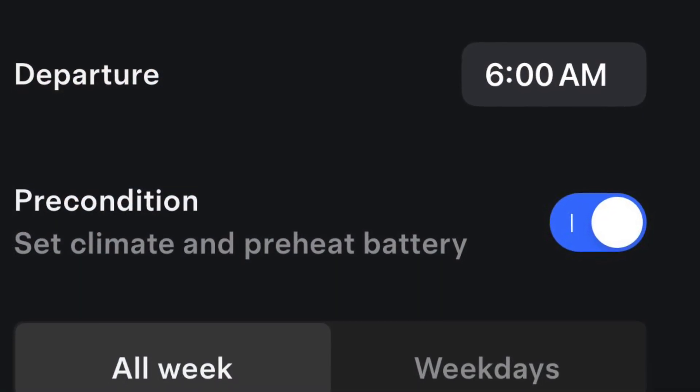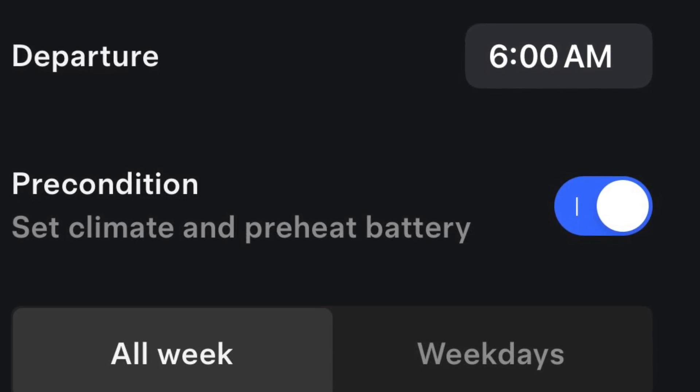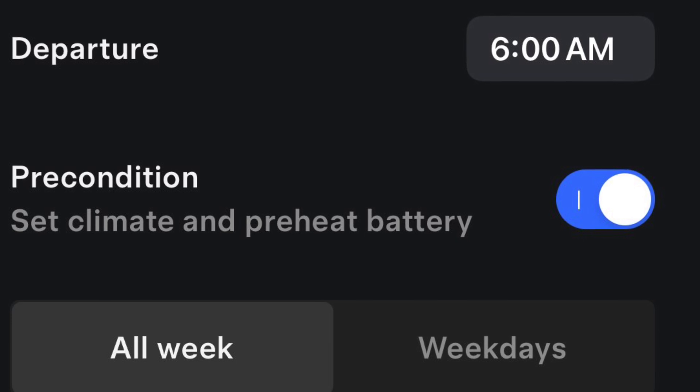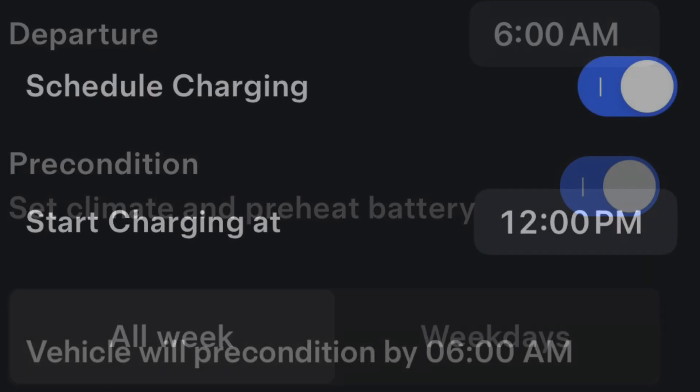Another good way to use less energy in the winter is to precondition your battery before leaving. It's going to warm the batteries and enable the climate control if you're leaving at the same time every day.